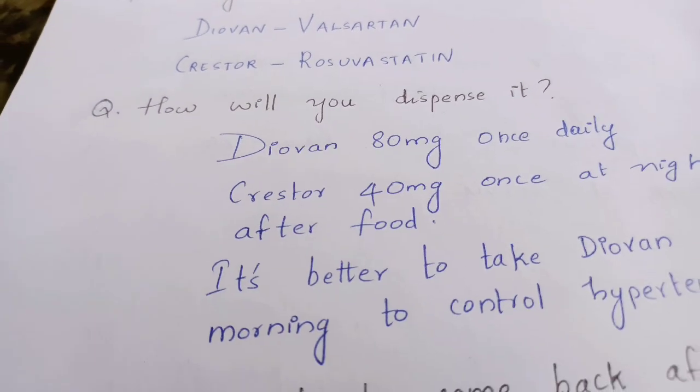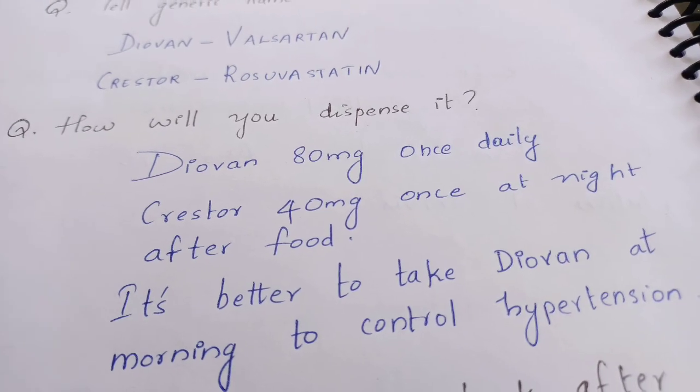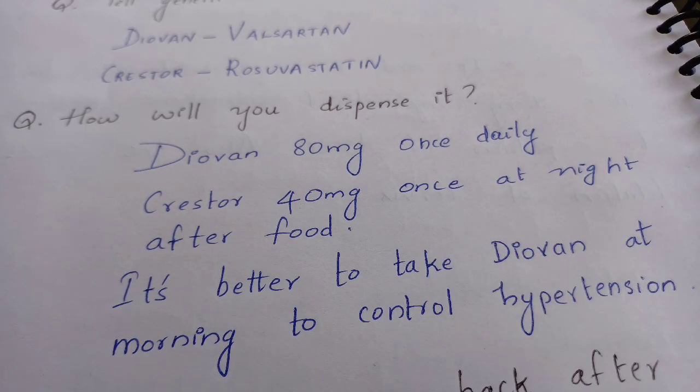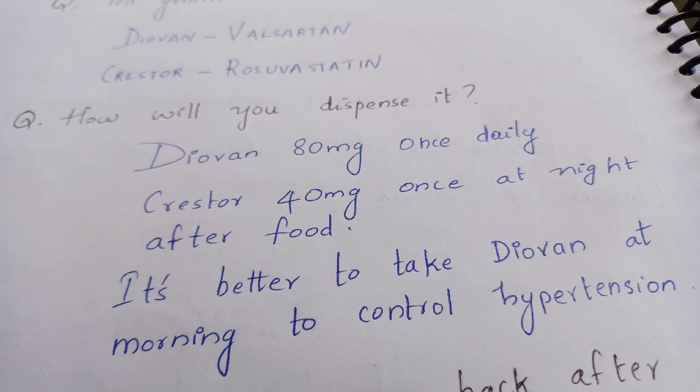The next question is how will you dispense both these drugs. Diovan (valsartan) is 80 mg once daily, and Krister (rosuvastatin) is 40 mg once at night after food. Some statins work best at night. It's better to take Diovan in the morning to control hypertension. Valsartan is used for hypertension and rosuvastatin for hyperlipidemia.